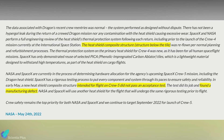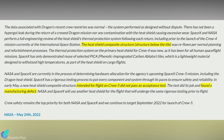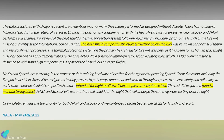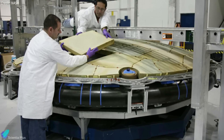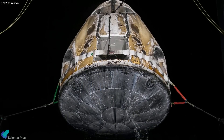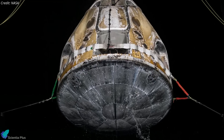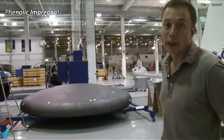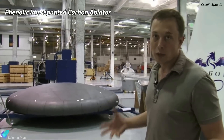NASA announced on May 24 that a Crew Dragon heat shield structure, built by SpaceX for its next crew trip to the International Space Station, failed acceptance tests owing to a manufacturing issue. The heat shield's four-meter composite is detachable and interchangeable between SpaceX's Crew Dragon spacecraft. SpaceX installs thermal protection tiles on the composite structure to protect the spacecraft from the searing heat of atmospheric re-entry. The heat shield uses a very advanced material called the phenolic impregnated carbon ablator, really the best heat shield material you could possibly have.